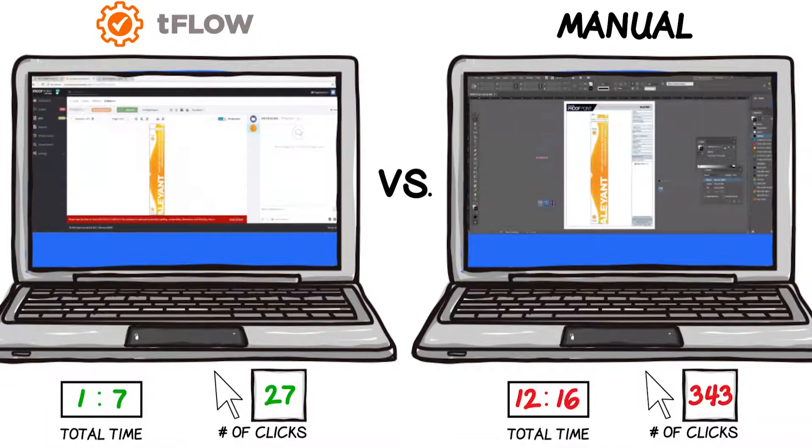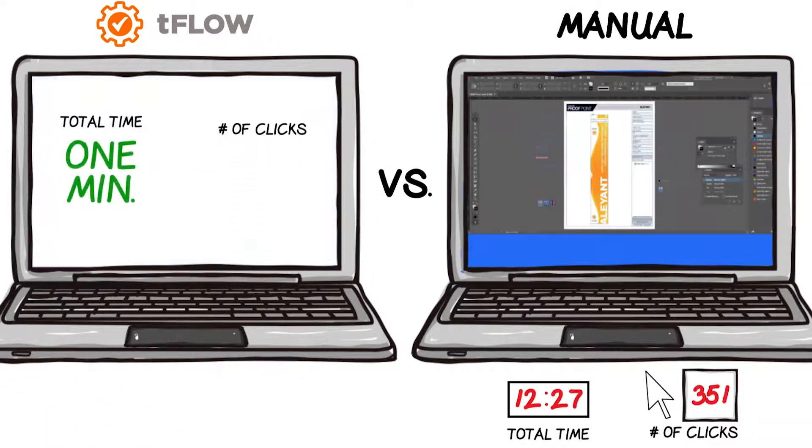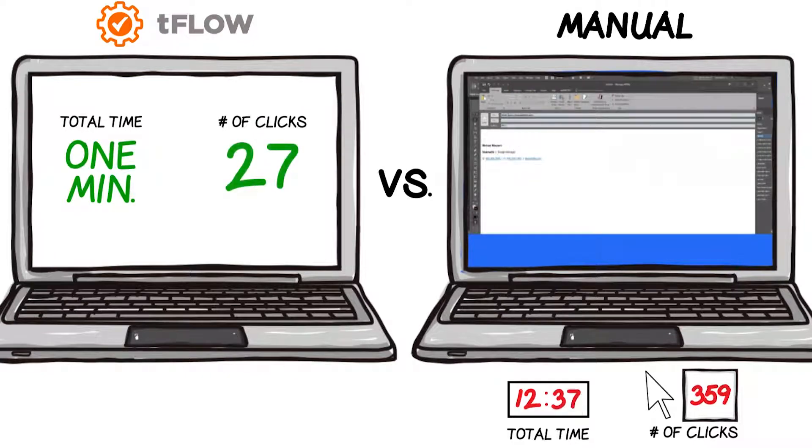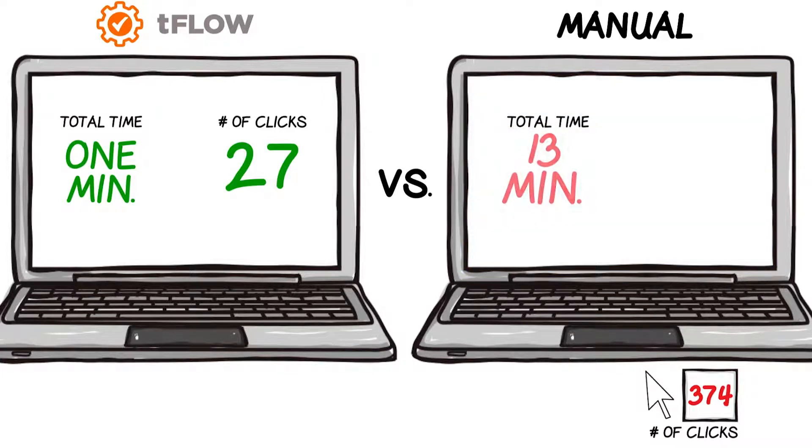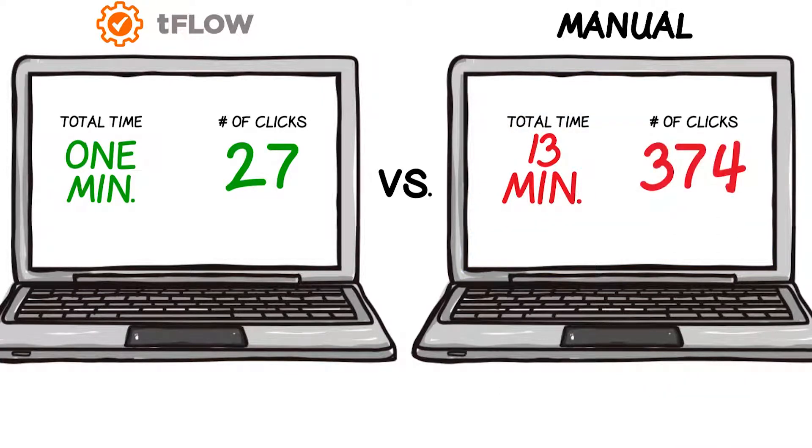And there you have it — all done in a little over a minute with only 27 clicks from file reception to sending the file to production when using TeeFlo. Compared to almost 13 minutes and 374 clicks when completed manually.